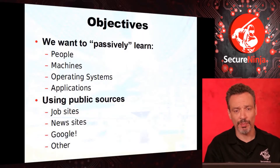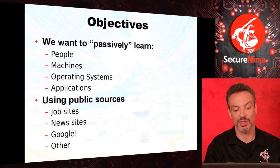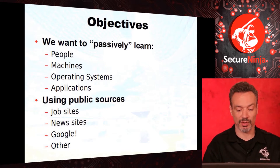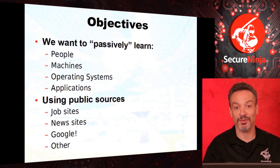I want to learn about the people who work there. I want to learn about the machines that they have — what hardware it is — which will help me focus my attack, along with the operating systems, versions, and applications. People are very important too; they're sharing information, and that may really help me understand social engineering vulnerabilities.